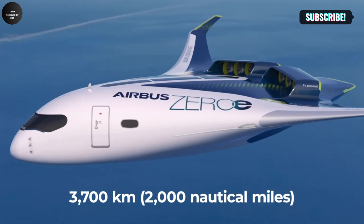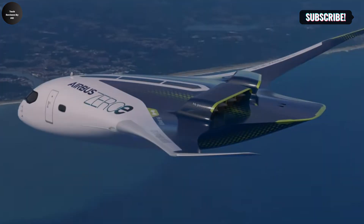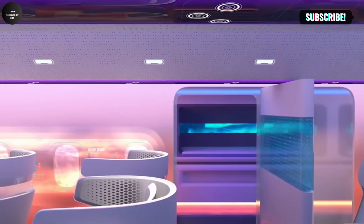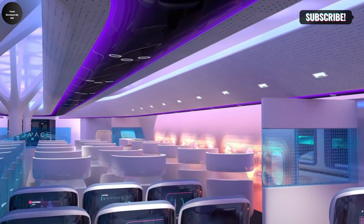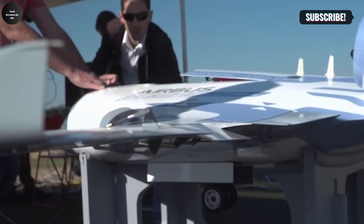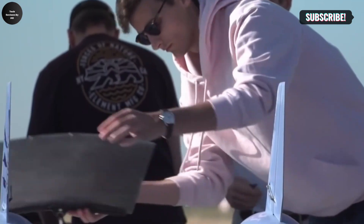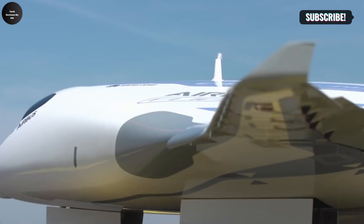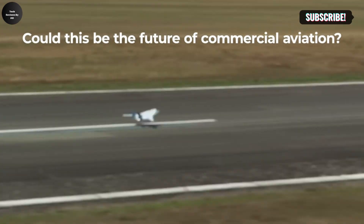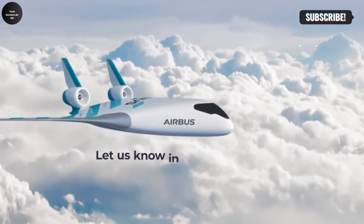The Maverick project is more than an experimental aircraft — it is a testament to Airbus' commitment to environmental sustainability and innovation. Through this initiative, Airbus seeks to make aviation greener, more efficient, and adaptable to the evolving needs of travelers and the industry. This bold leap forward in aircraft design underscores the potential for groundbreaking developments in aviation.